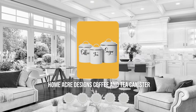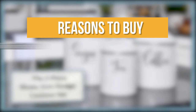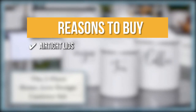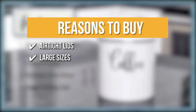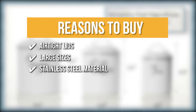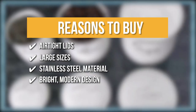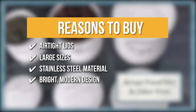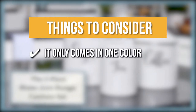TrustedChoppingGuy.com has awarded the Home Acre Designs Coffee and Tea Canister a 5 badge rating. The team recommends this purchase based on the following. Airtight Lids: this feature keeps content fresher longer by protecting against humidity and moisture. Large Size: each canister varies in size for convenience and to meet all your food storage needs. Stainless Steel Material: there's no need to worry about rust ruining your rustic design since these canisters are rust-resistant. Bright Modern Design: adding a clean country aesthetic to your kitchen or pantry will make it appear like something out of a fairy tale. The thing you should know before you buy is it only comes in one color.